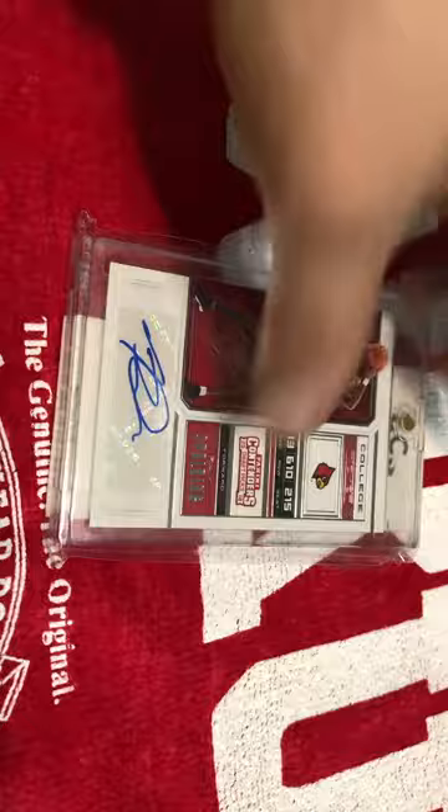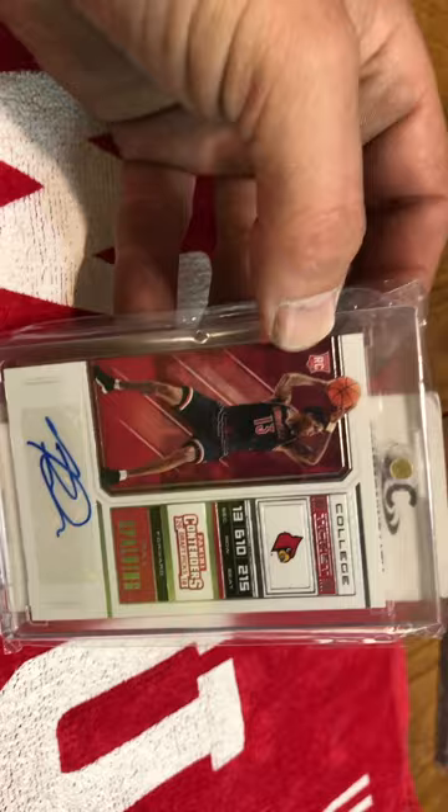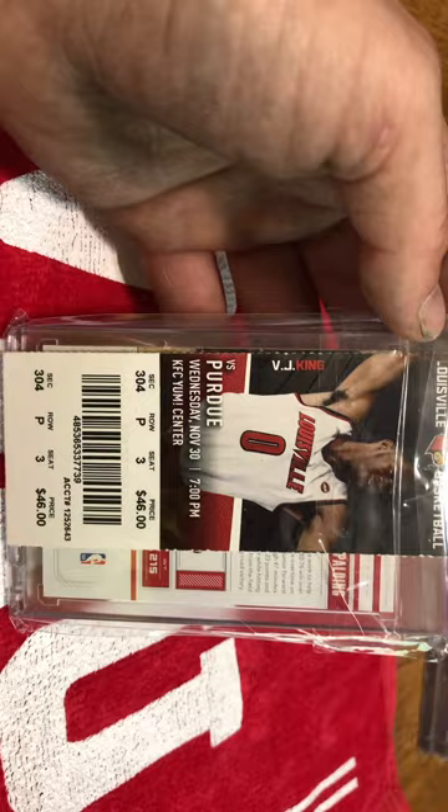Next on here is a Panini Contenders rookie auto college ticket. I think those cards are really cool. And then I have a ticket stub from that year that I went and watched them play against Purdue.